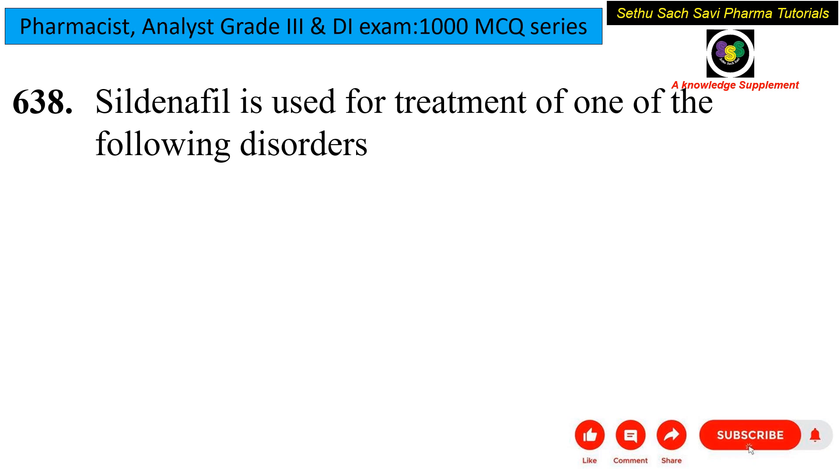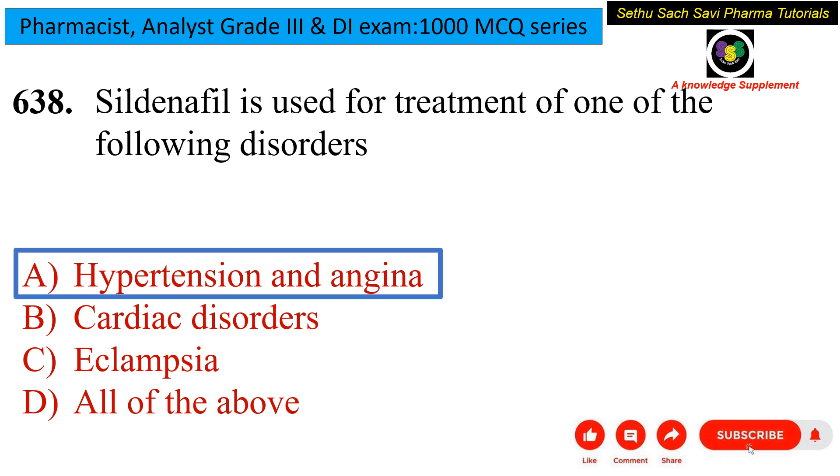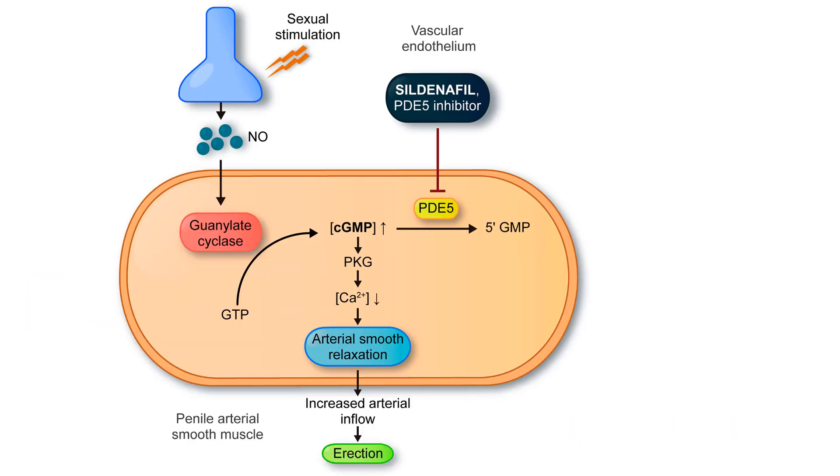Coming to the next question: sildenafil is used for the treatment of which disorder — hypertension and angina, cardiac disorders, eclampsia, or all of the above? Sildenafil is a PDE5 inhibitor and helps in vasodilation. The answer is hypertension and angina. Initially, sildenafil was developed for the treatment of hypertension and angina, but due to its other effects, it became highly used for erectile dysfunction through PDE5 inhibition.